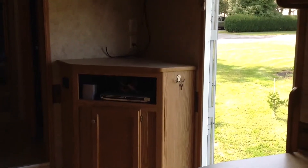There's a place for a TV, a CD/DVD player with a radio. Another look at the kitchen.